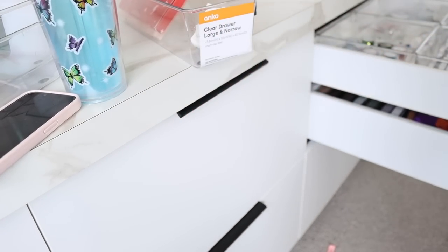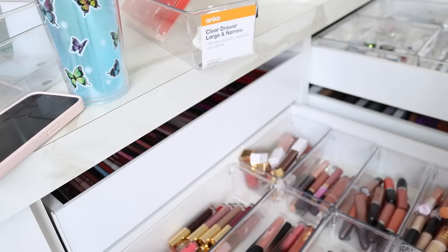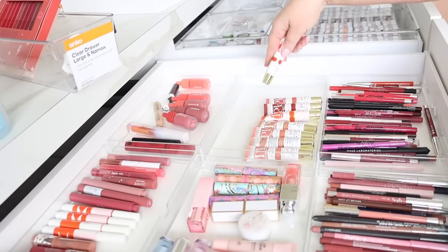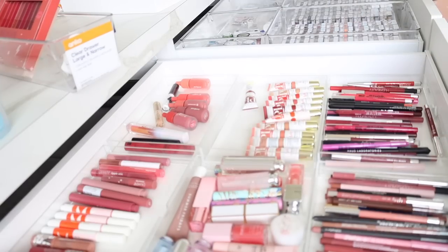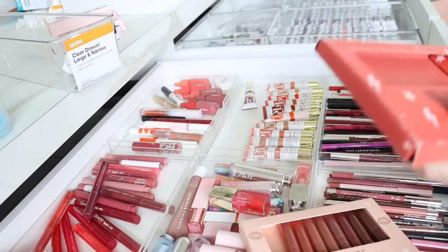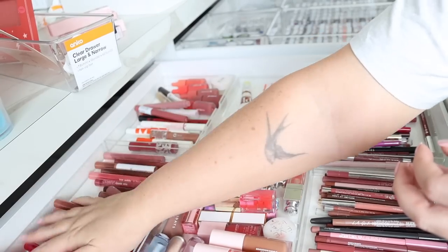I've also found another box of lipsticks that one of the boys put together when we were shifting.